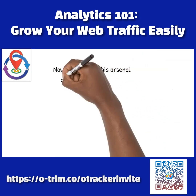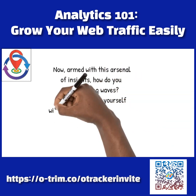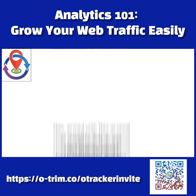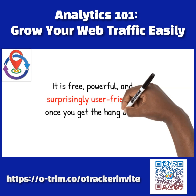Now, armed with this arsenal of insights, how do you start making waves? First, familiarize yourself with tools like Google Analytics, the Swiss army knife of website analytics. It is free, powerful, and surprisingly user-friendly once you get the hang of it.